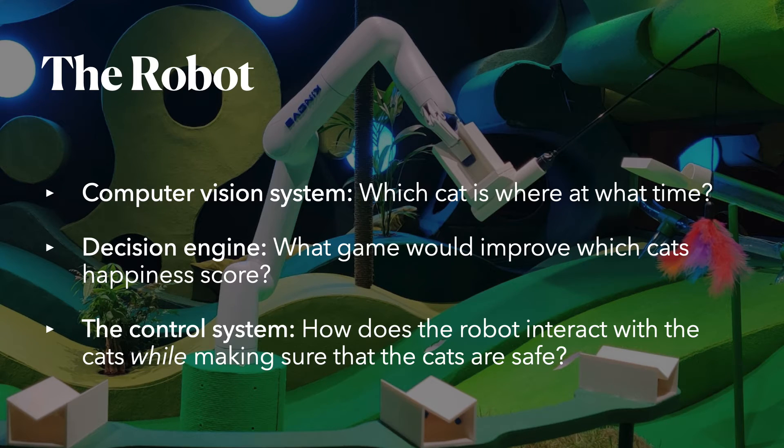The third system was the control system, which acted as an interface between the control room — specifically the robot wrangler — and the robot. While the robot operated the task autonomously, this happened under supervision and was initiated through the control system.